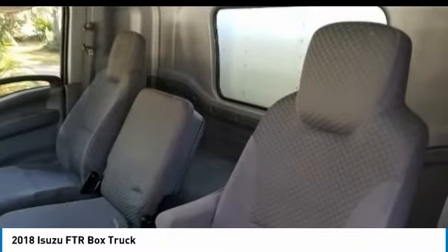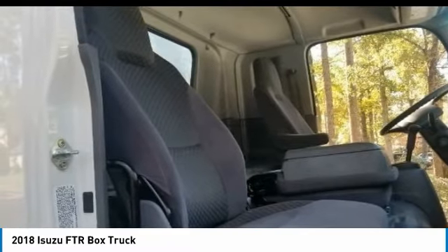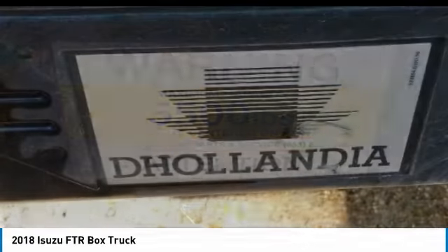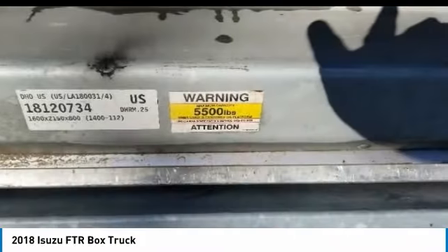This 2018 Isuzu FTR box truck is field ready and priced to sell. It has been very well maintained, which has enabled its road ready condition. If you are eager to meet the demands of any rigorous lifestyle, then call today for more information on how you can put this industrious 2018 Isuzu FTR box truck to work for you.